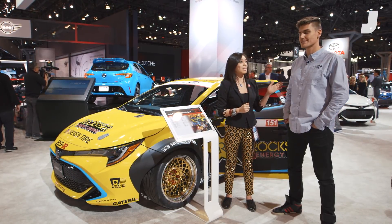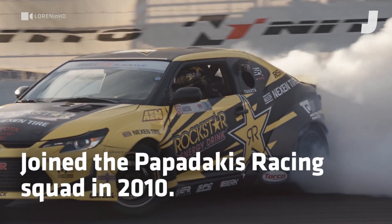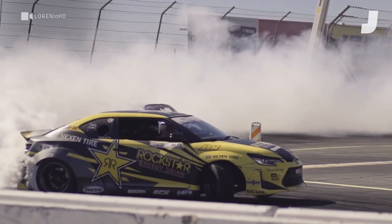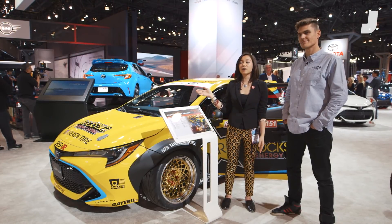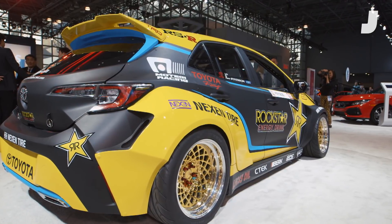Hi everyone, welcome to the 2018 New York International Auto Show. I'm Kristin Lee Wichelopnik and here today with me is Frederick Osbo. We're going to take a walk around the Rockstar Energy Drink next entire Toyota Corolla hatchback drift car.